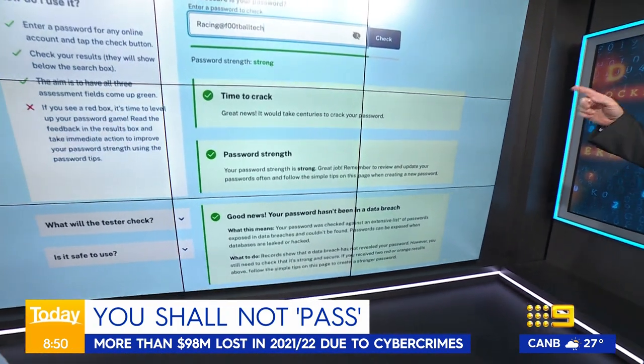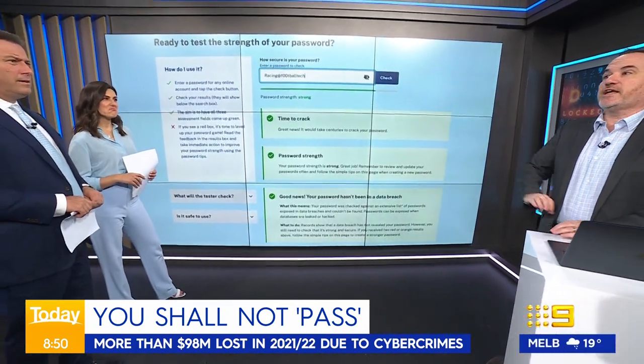What's it called again? This is the New South Wales Government password checker. Just type 'New South Wales password checker' and you'll find it.